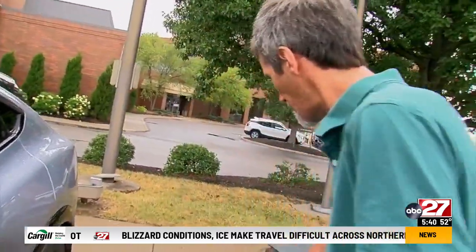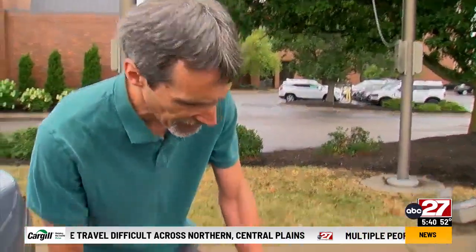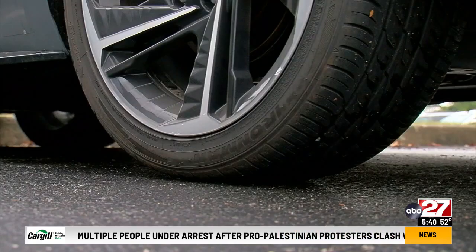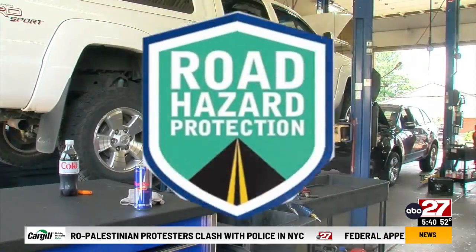Jeremy Manleaf shows the spot on his tire where a screw laying in the road recently ruined his day. The tire on his Hyundai Elantra started leaking, so he brought it to the tire shop where he had recently paid for an extra road hazard warranty.